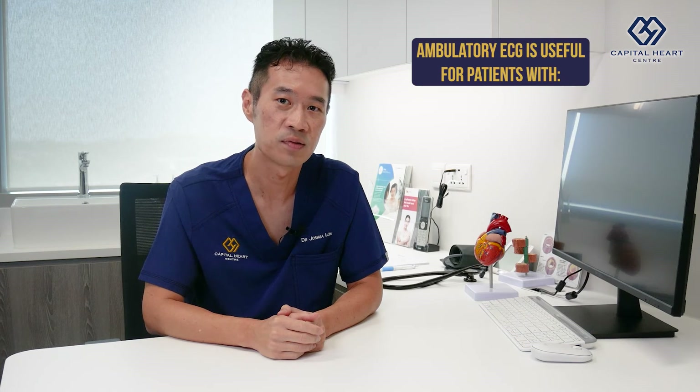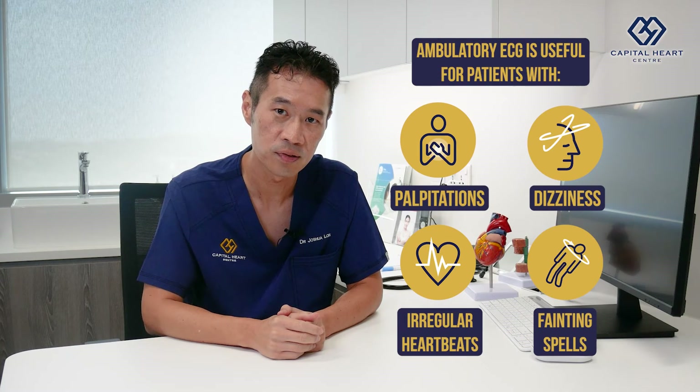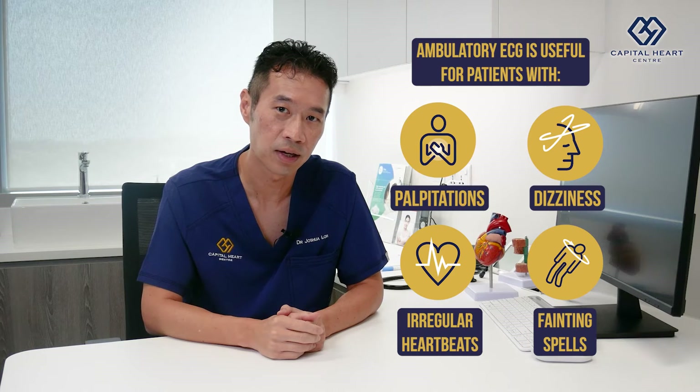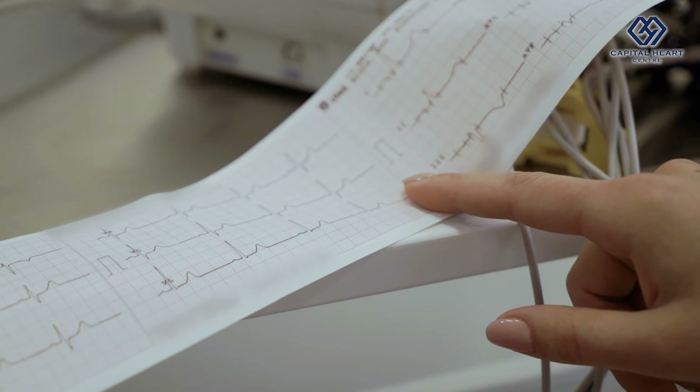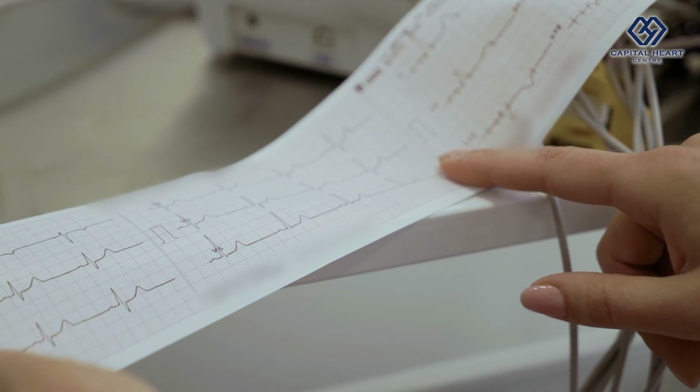It is particularly useful if you experience symptoms of palpitations, the feeling of irregular heartbeats, and dizzy or fainting spells. While you are out and about doing your usual things, the ECG is continuously being acquired, and if you experience any of these symptoms, you can record down the timing and we will correlate it with your ECG at that point in time.